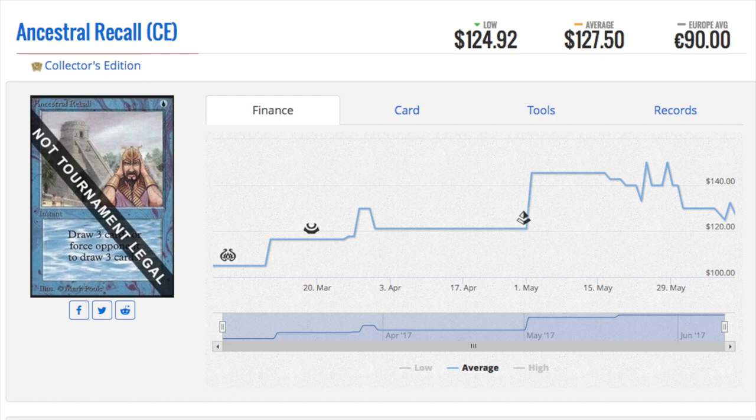A lot of you may not believe this, but you can look it up — many cards on the Reserve List have actually been reprinted. There are many former ways they were reprinted, such as judge promos or From the Vault promos. I believe Sliver Queen was even printed as a large oversized promo card.